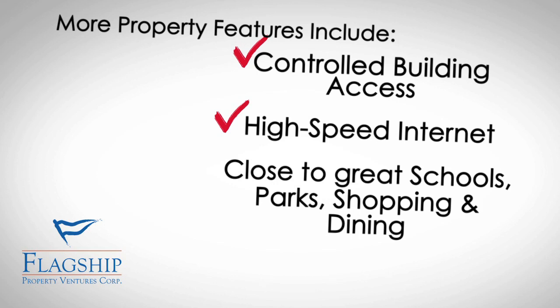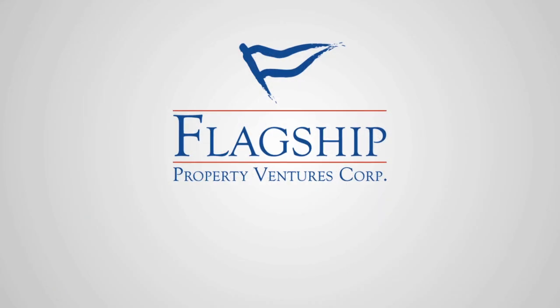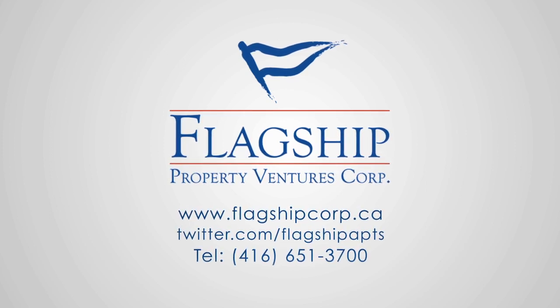Controlled building access, high speed internet available, close to great schools, parks, shopping and dining. For more information, visit www.flagshipcorp.ca.